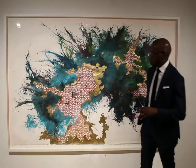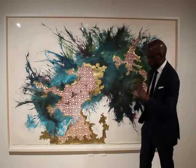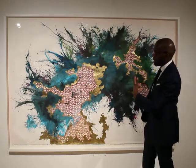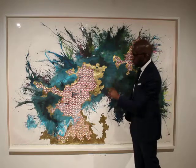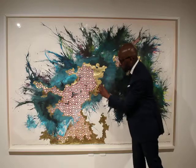Her practice and her way of making the work is quite meticulous and very interesting. The paintings are created by pouring paint and manipulating the paper, and she uses an X-Acto blade to meticulously cut out the designs that you see here.